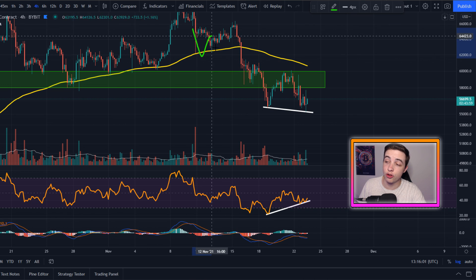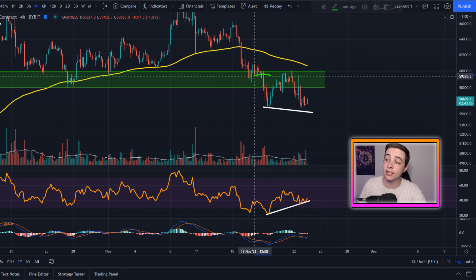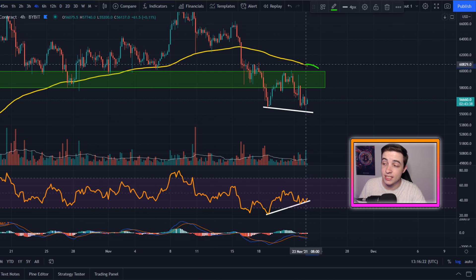I was letting you know about this moving average before we even broke below that level, basically saying that this is huge support — but if we break that level, then I expect more bearish price action to come into play, at least down towards this range right here. Once again, previous support flips into new resistance, and that is also coming in pretty close to $60,000.